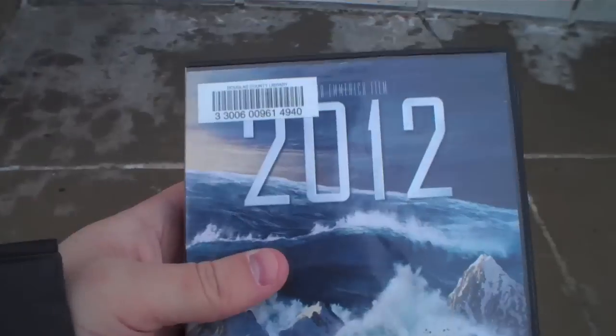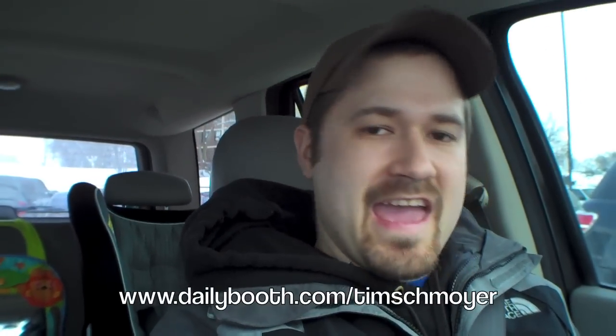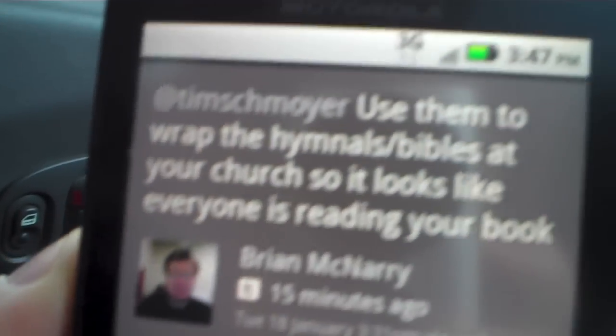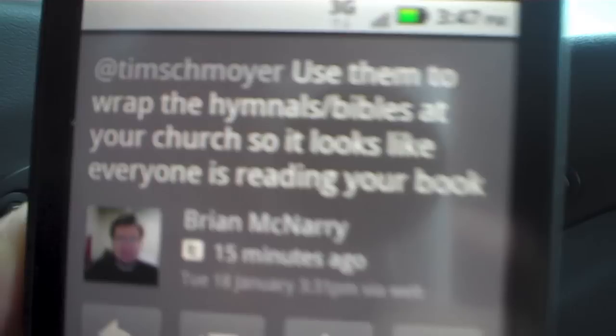The last stop is the Douglas County Library. I took a picture of my book cover and posted it on my Daily Booth page, which sent it to Facebook and Twitter. I asked people what should I do with these book covers, and here's my favorite answer so far: 'Use them to wrap the hymnals slash Bibles at your church so it looks like everyone is reading your book.' That's awesome. Good one, Brian.